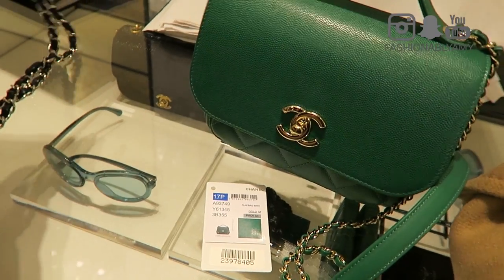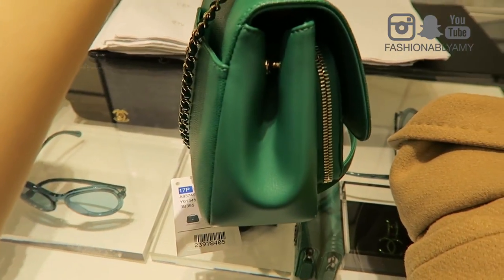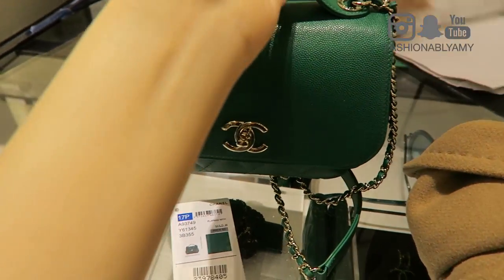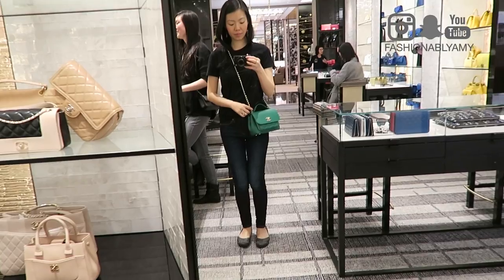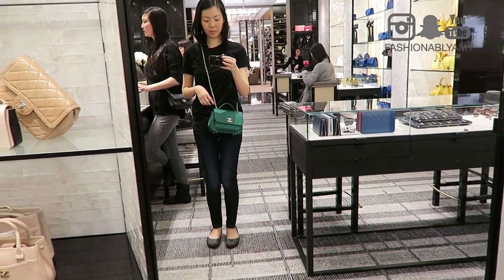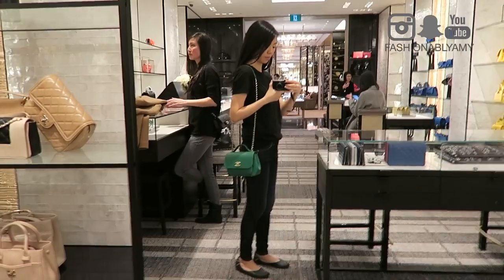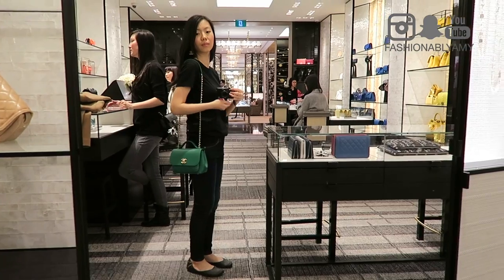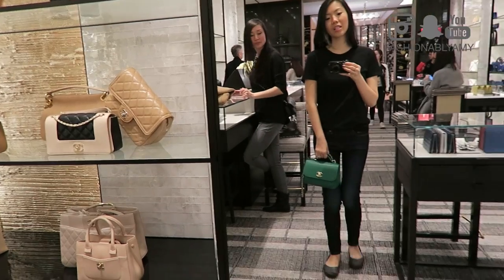At the Chanel store there was the usual — a lot of colorful bags on the wall — but nothing that really caught my eye except for what I think is called the Business Affinity flat bag. I'll insert my try-on clip. It's such a cute little bag, the perfect size. I like the small size — I think it comes in several sizes — and I loved it. I wish they had it in other colors because green is kind of hard.